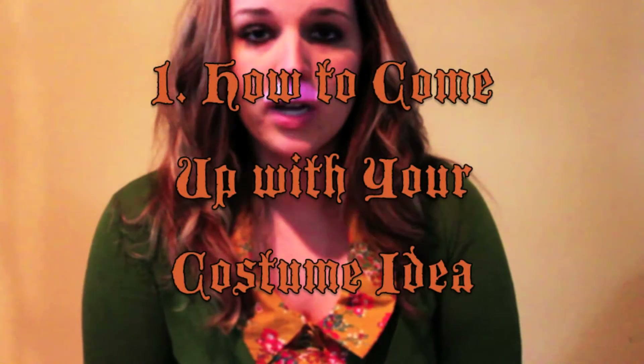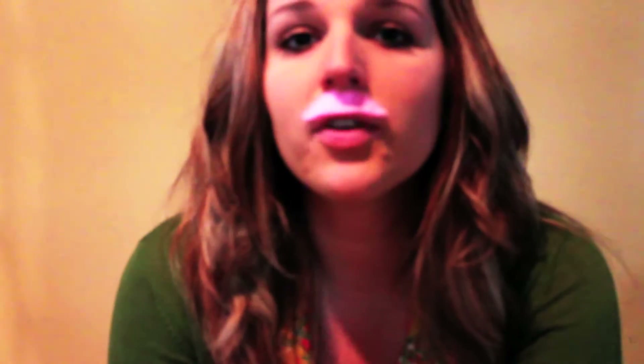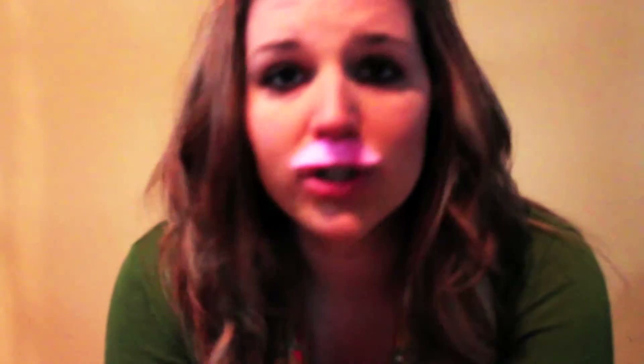Anyway, tip number one: how to come up with your costume idea. Just think of someone or something that you've always wanted to be. If nothing comes to mind, then think of some of your favorite movies and storybooks, cartoons, what have you, and pull characters from there.